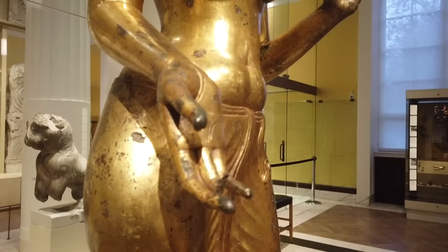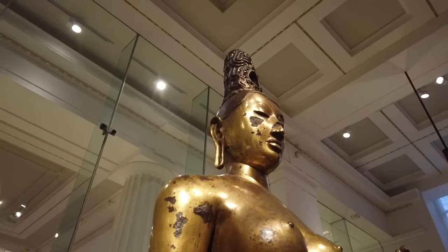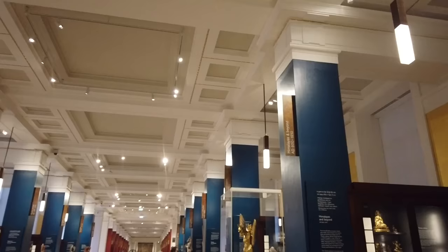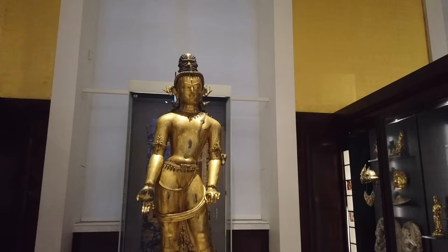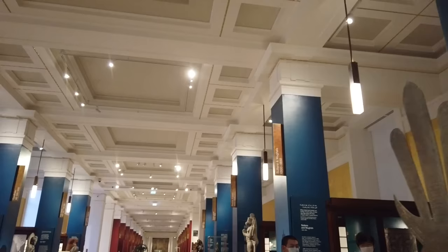Avalokiteshvara is a bodhisattva — someone on the spiritual path to enlightenment — and he represents the compassion of all Buddhists. If you magnify his compassion by a thousand, that's what Tara represents. We're supposed to gaze upon her and meditate on our own compassion. Here is the Avalokiteshvara I was talking about — he's much younger than her, dating to the 16th century, and he's from the Kathmandu Valley in Nepal. Now we're going to leave Room 33 — it's one of my favorite galleries in the entire museum, so let me know if you'd like to see a video just on this gallery.